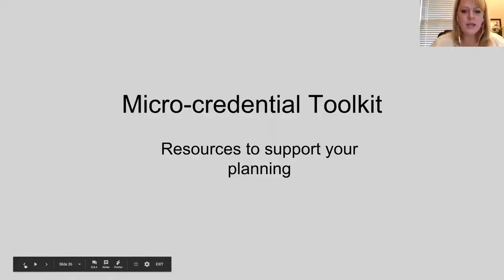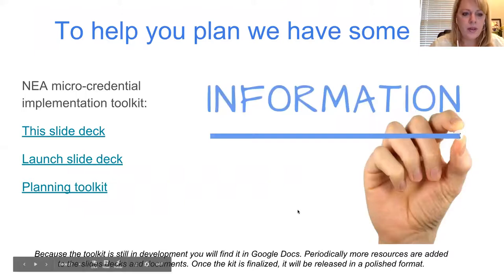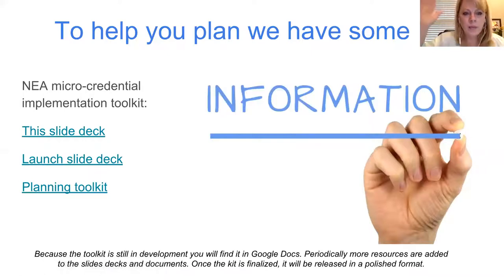The toolkit looks simple — three links — but the planning toolkit has information for everything I just covered: resources and links to other information to help you, a link to this particular slide deck, and a link to another slide deck that can be used to launch your implementation. All of these are in Google Docs because we periodically update them. The more we learn and work with others who are going through micro-credentials, the more we know about what to add.